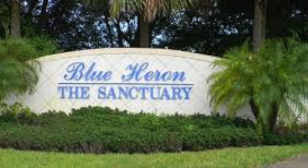Hi, this is Mindy Sylvester and I'd like to welcome you to Blue Heron in beautiful Naples, Florida.